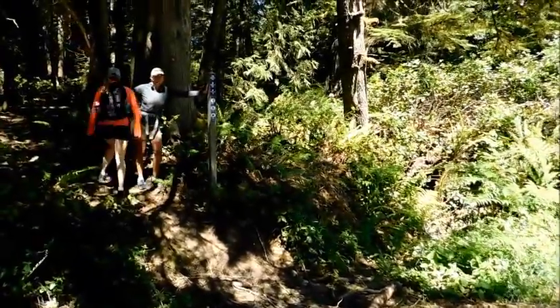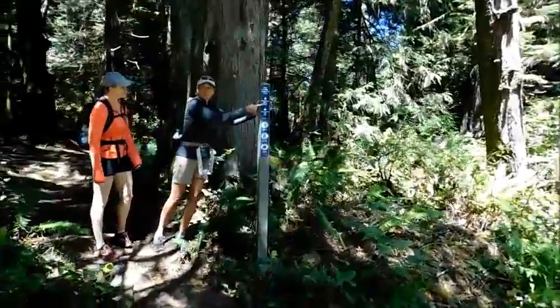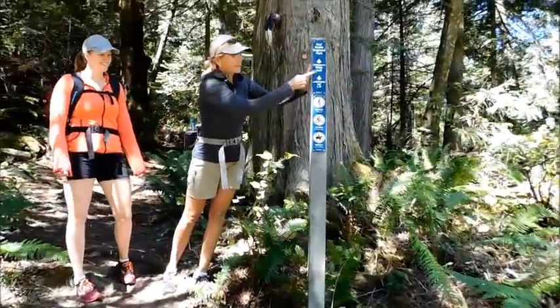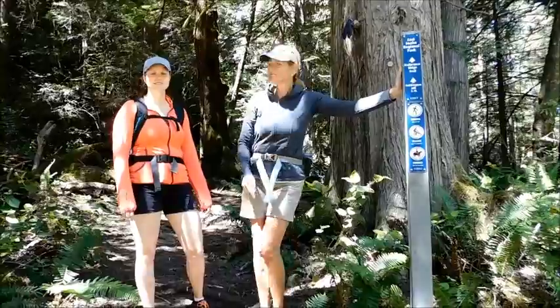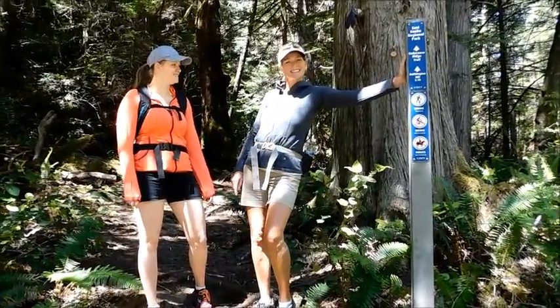Today we're going on a hike up to Babington Hill via Endurance Ridge. It's about 3.1 kilometers. We're starting off with our trusty team of hikers — that'd be us. Okay, let's go.